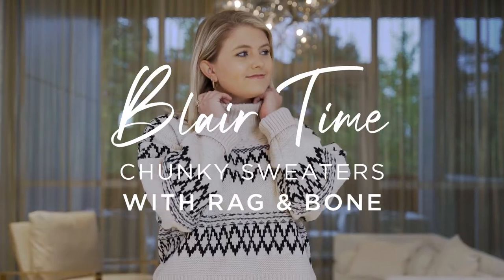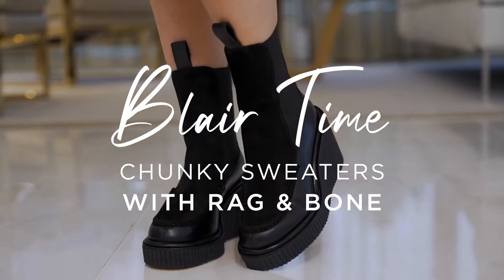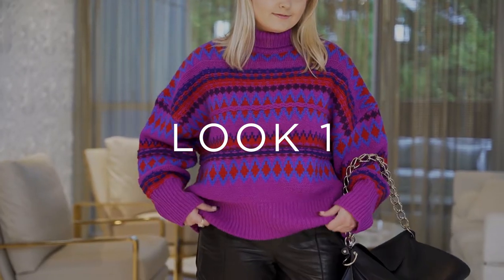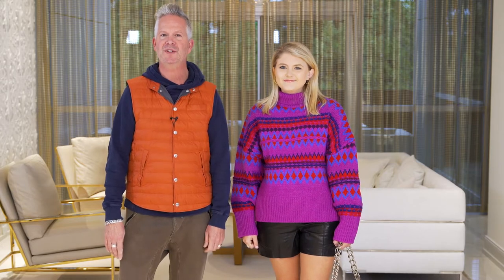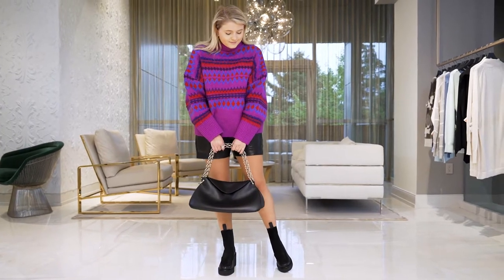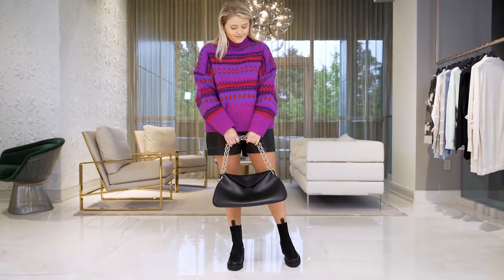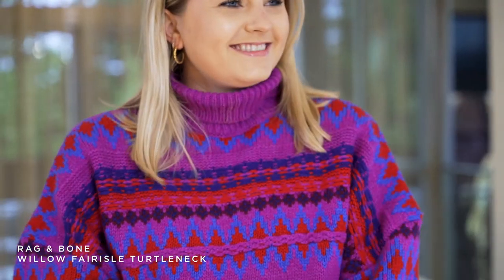Welcome back to Blair Time. Today is really exciting because we're going to talk about new arrivals from Rag & Bone. What they did this season was a bunch of chunky, beautiful sweaters. This one that Courtney has on is my favorite — look at the colors in it. They're just vibrant and beautiful.